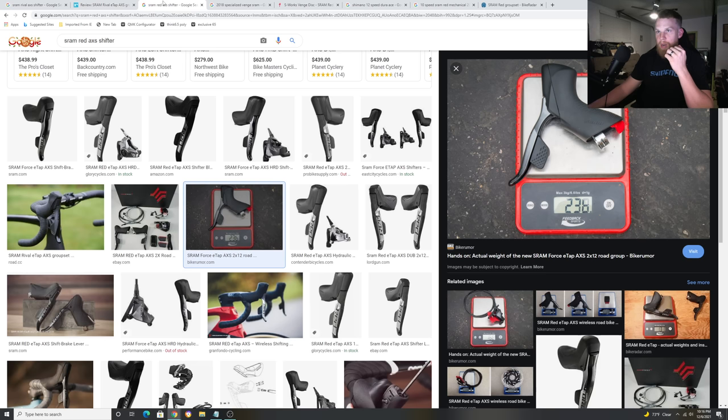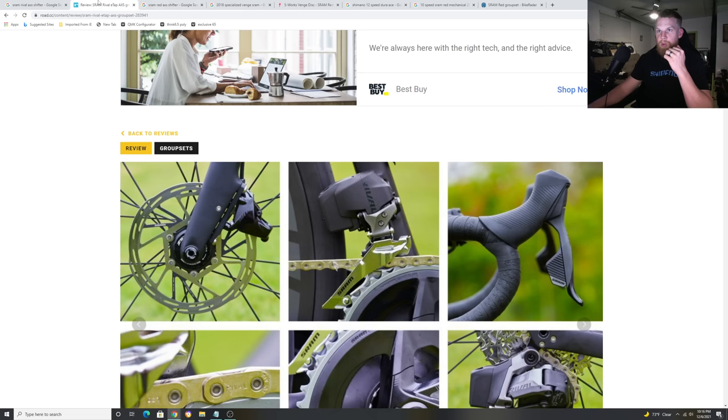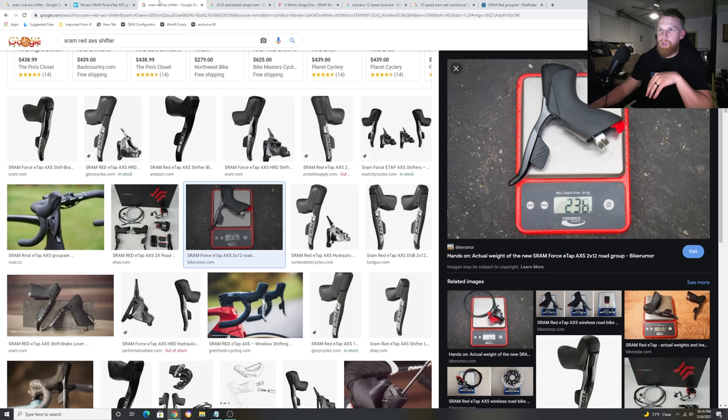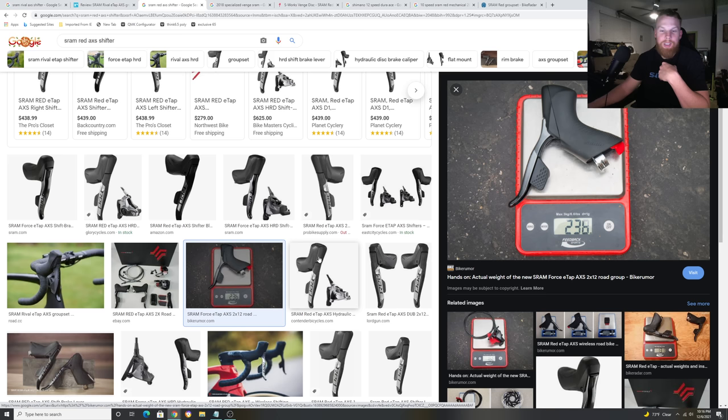What I really think SRAM needs to do is take the SRAM Red and SRAM Force shifters and revise them to look a little bit more like the GX system — make them lighter. They need to bring down the weight of the rear derailleurs, the front derailleurs, and their cranks. Maybe get a smaller battery that lasts longer. I can tell you what I want and what I hear from consumers — I work in a store where I get consumer feedback from viewers, consumers who buy the product, and from other shop mechanics.